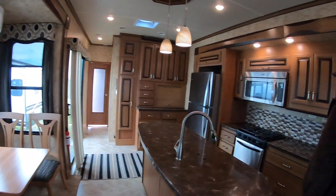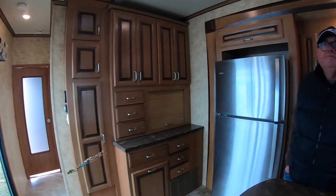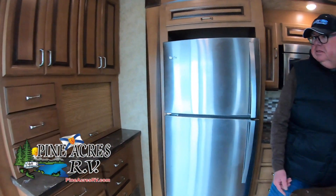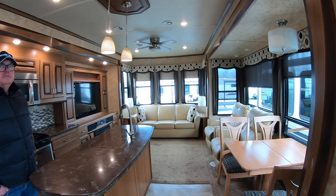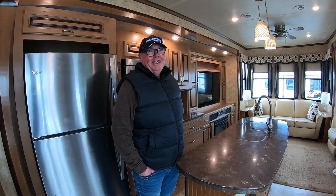They haven't changed much over the years — they don't change a good thing. Come see this gently used Cedar Creek 40CCK. Pine Acres RV, Exit 11.